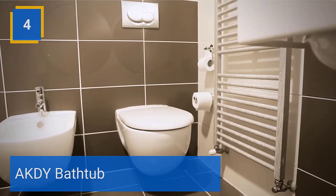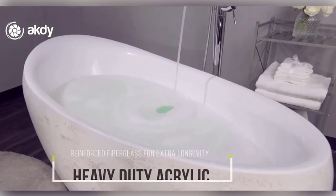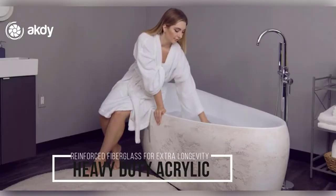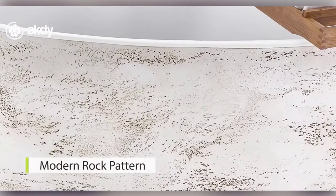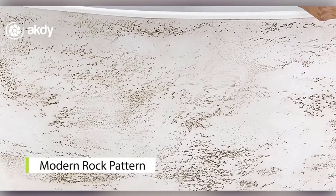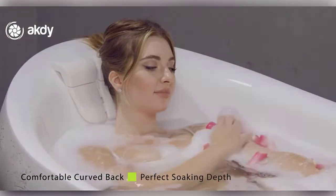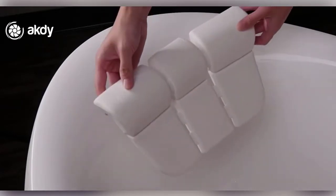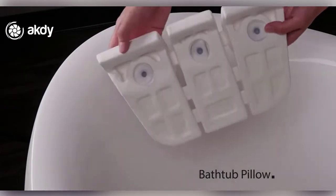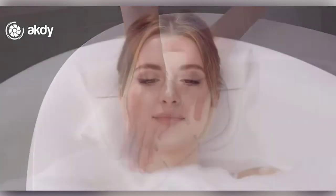Acti Bathtub. This modern bathtub is made from superior quality, highly durable acrylic with reinforced fiberglass, guaranteed to withstand the test of time. The non-porous glossy acrylic surface is easy to clean, contains no paint, and will preserve its brilliance throughout the years. This standalone bathtub is easy to install, being compatible with most available tub fillers. Say goodbye to the hassle, wasted money,